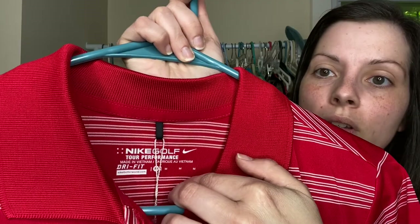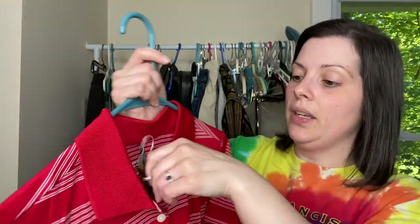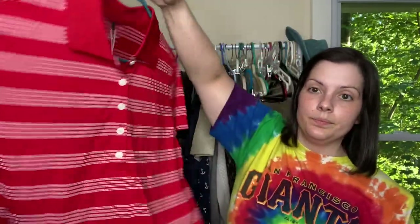Next we have a wrinkled shirt — I haven't steamed or done anything to these. This is a Nike Golf women's shirt. It is new with tags. It is a size medium and it's just a short sleeve polo shirt. That is a women's size medium, which I usually only find at Nike Golf in men's. So that was exciting.